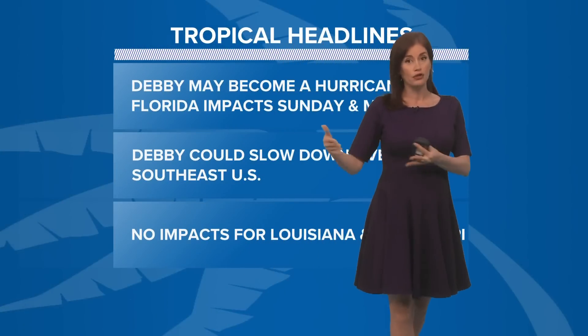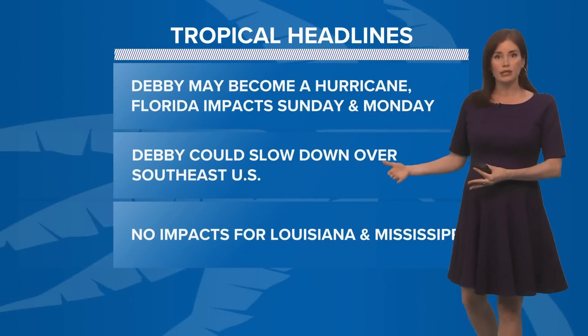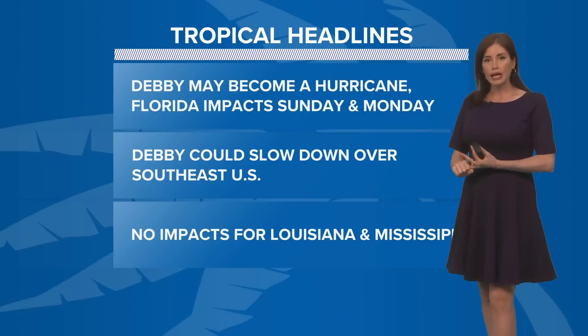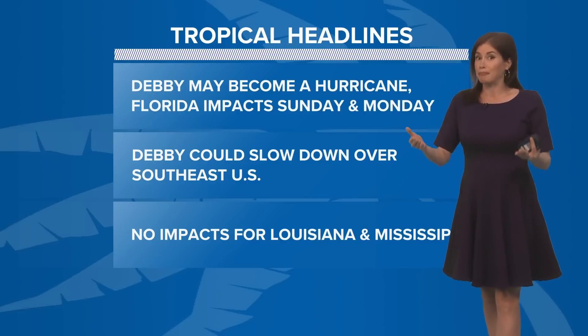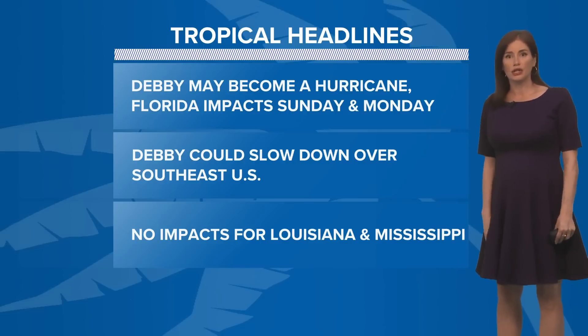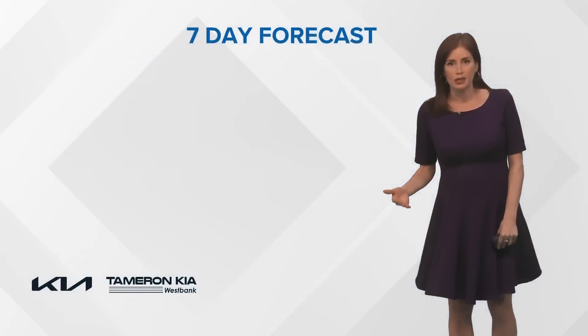Meanwhile, here in Louisiana and Mississippi, the greens are showing less than a half inch of rain, so we're going to be really hot and steamy while this tropical action is going on to our east. The big headlines today: Debbie could become a hurricane, Florida impacts are Sunday and Monday, maybe into Tuesday as it continues to slow down over the southeast US, and no impacts expected here.